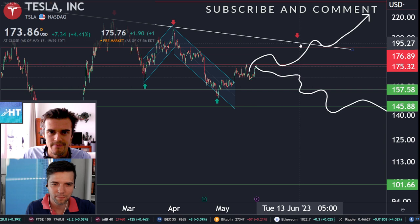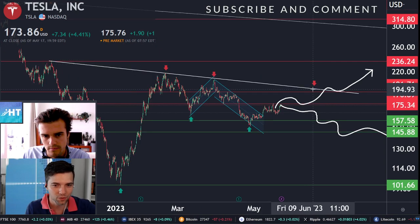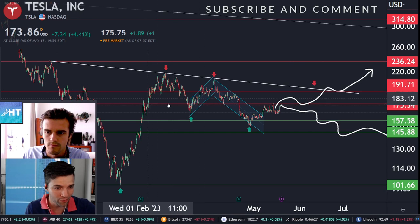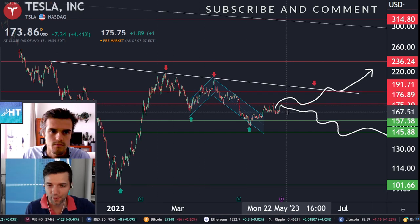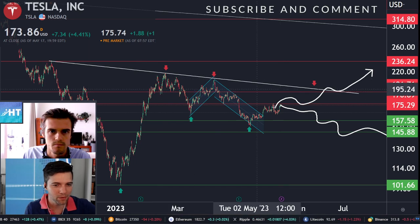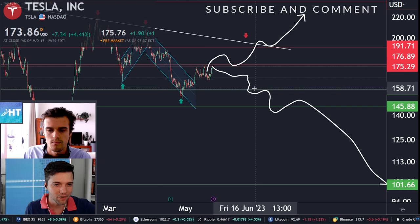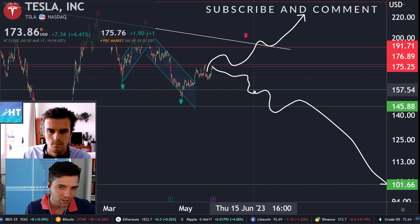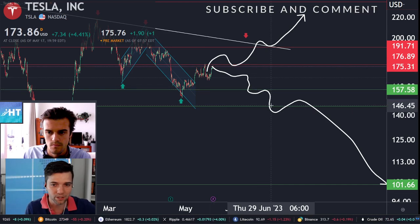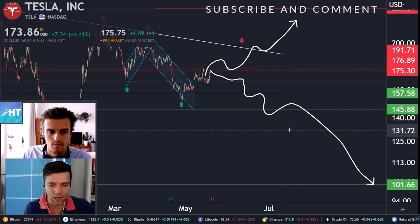Always plan the different scenarios that are possible. We could go up to $200 — we saw it before two times, so it could happen a third time. But we could also see the downtrend continuing. If that happens, you need to watch the support levels: the first one is $157, the second is $146. If that is broken out, we could go back to $100.